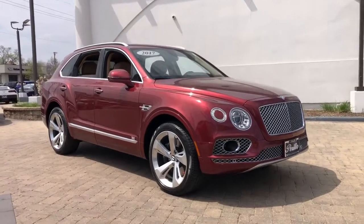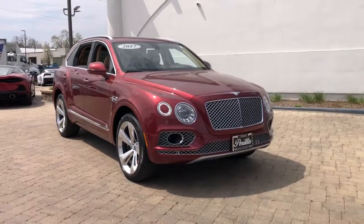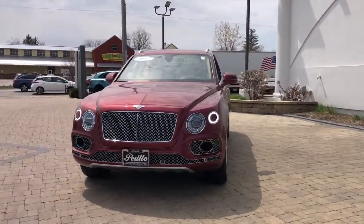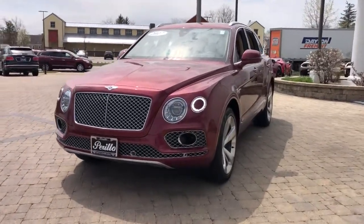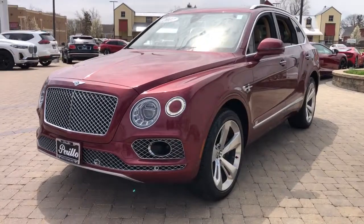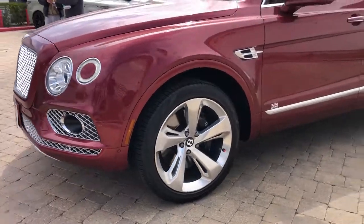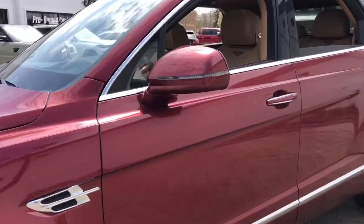Look no further than the 2017 Bentley Bentayga. With less than 40,000 miles on the odometer, this vehicle stands out from the rest. Now is the perfect time to start a fresh new chapter in your traveling life. Take a closer look at this vehicle — its design and features represent an outstanding value.